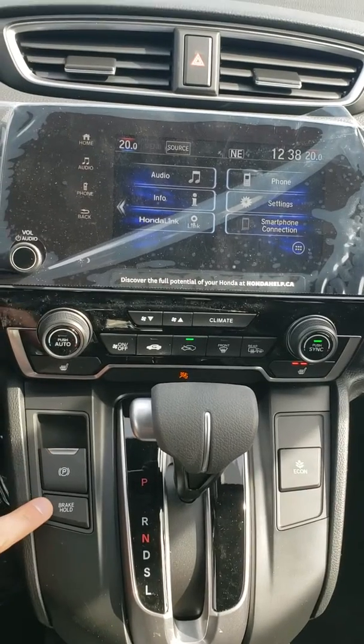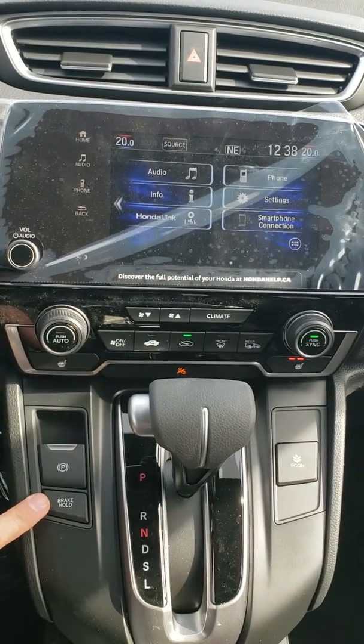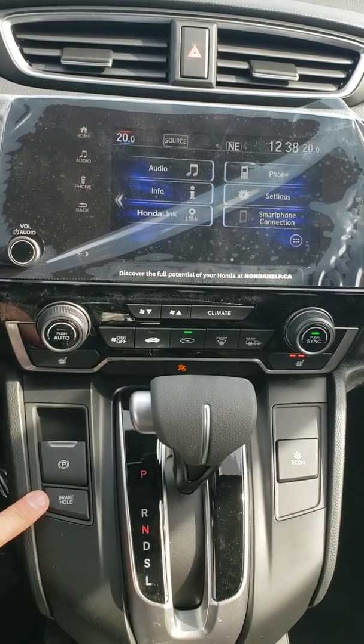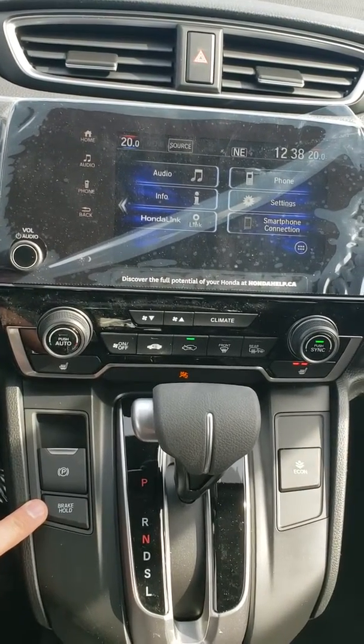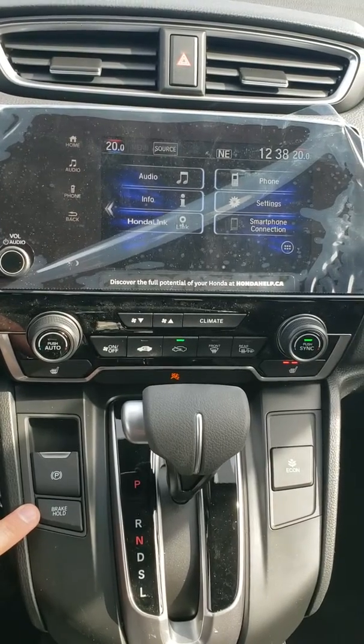Electronic parking brake, brake hold. Brake hold is pretty cool — hit the brake and as long as you're buckled up and the system's on, at a stoplight you won't move. Great way to rest your leg if you're on a long road trip or in the drive through.